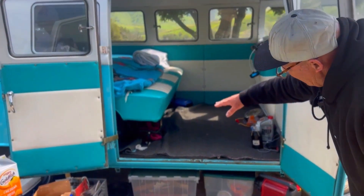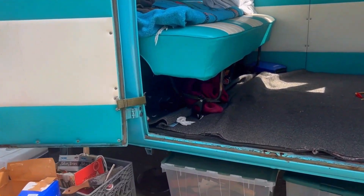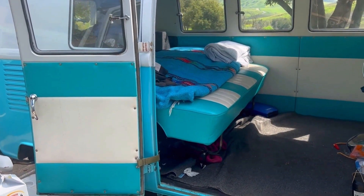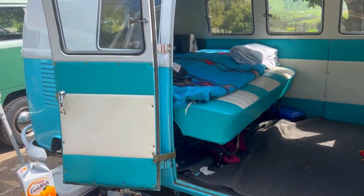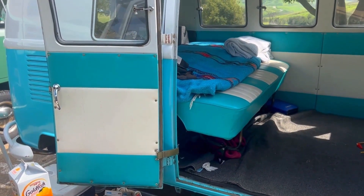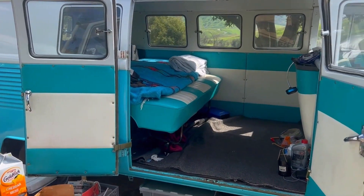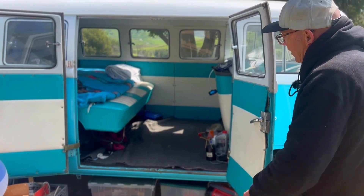Inside there's an aftermarket bed system — sort of a jackknife sofa style — that leans down a bit, but Pete sleeps pretty level on it. He had no complaints and slept really well the first night he used it. He also appreciates that even though it's not a full camper, he's out of the weather. If he wants the weather, he can open the windows, but at least he has the option.